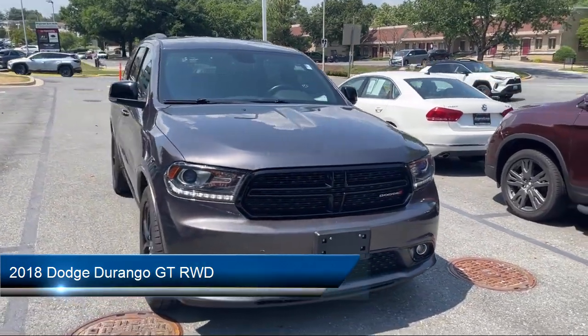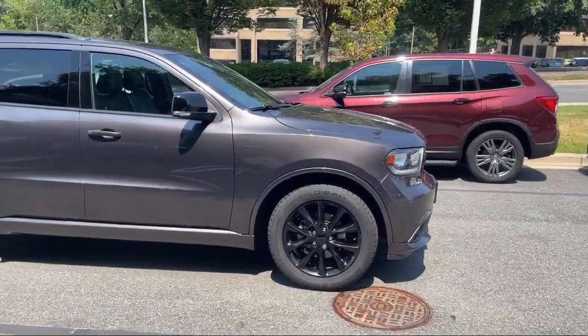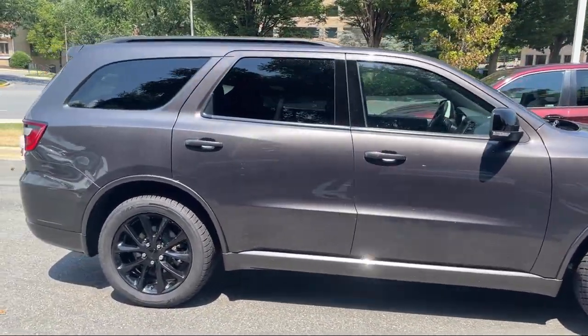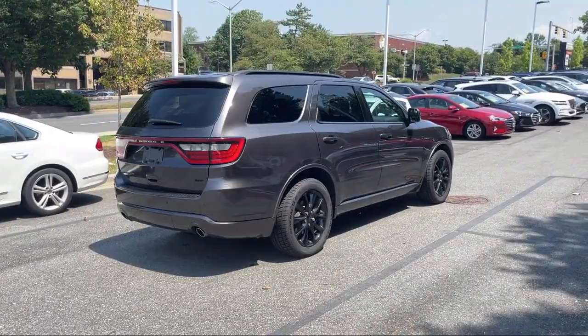It comes equipped with Auto Stop Start, Emergency Braking Preparation, Trailer Stability Control, Six-Speaker Audio System, Smartphone Integration Apple CarPlay, and Sirius XM Satellite Radio.